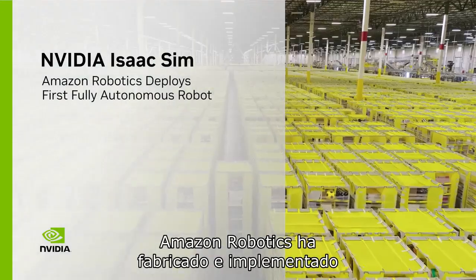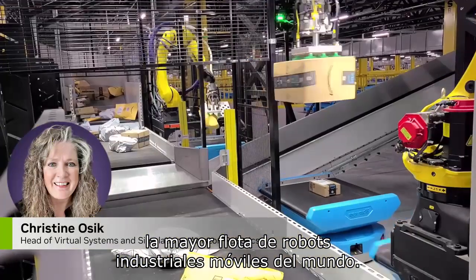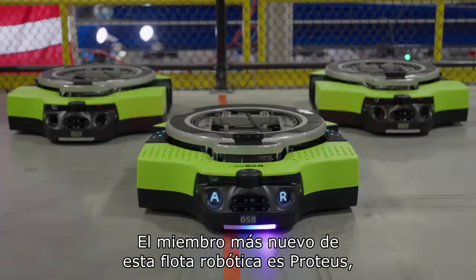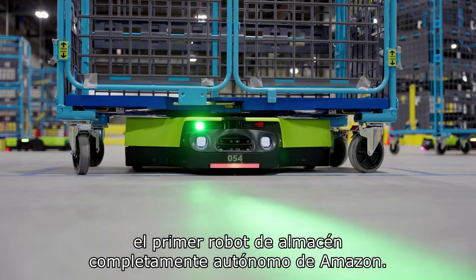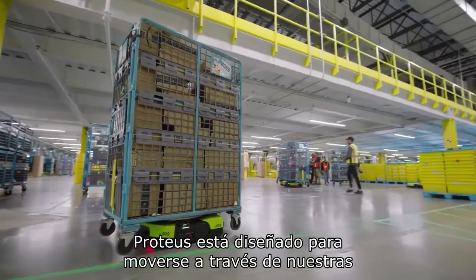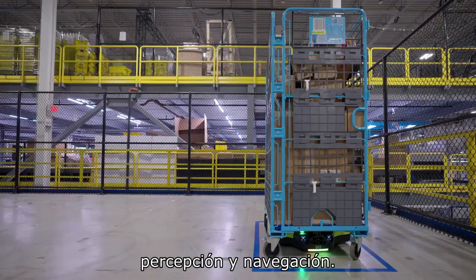Amazon Robotics has manufactured and deployed the largest fleet of mobile industrial robots in the world. The newest member of this robotic fleet is Proteus, Amazon's first fully autonomous warehouse robot. Proteus is built to move through our facilities using advanced safety, perception, and navigation technology.